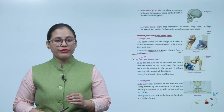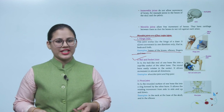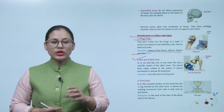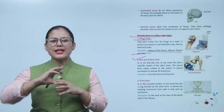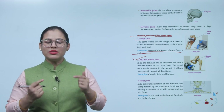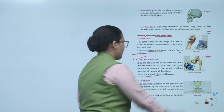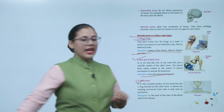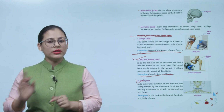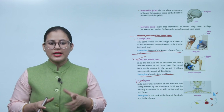Number two is the ball-and-socket joint. The ball-like end of one bone fits into a cup-like socket of the other bone. The round bone easily rotates in the socket, allowing movement in almost all directions. Examples: the shoulder joint and hip joint. Number three is the pivot joint. The rounded surface of one bone fits into a ring formed by the other bone. It allows rotating movement from side to side and up and down. Examples: in the neck, at the base of the skull, and in the elbows.